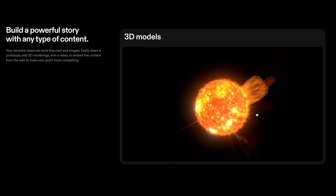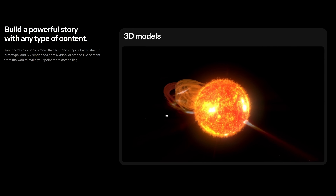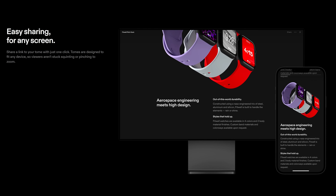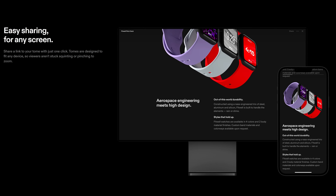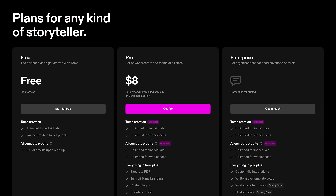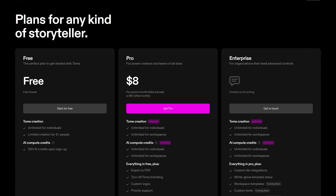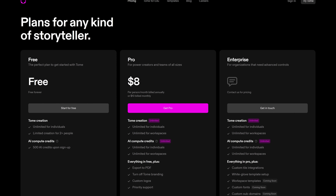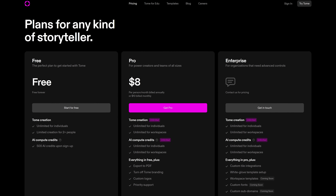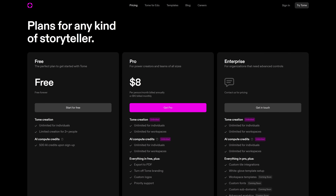You can easily trim your video, embed live content, and add 3D renderings. Once you have completed your project and want to share it, it's optimized for both desktop and mobile devices. Tome does offer a free plan for individuals that they say is free forever with 500 AI credits when you sign up. If you need to collaborate with others on projects, they have plans that start at $8 per month.